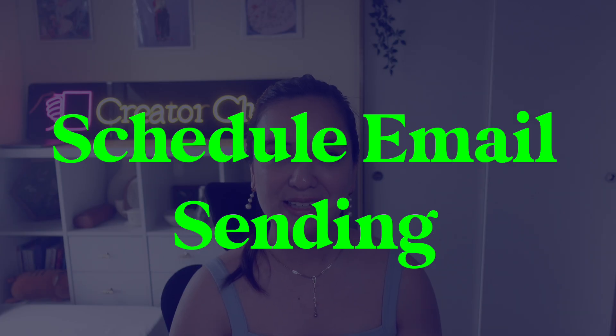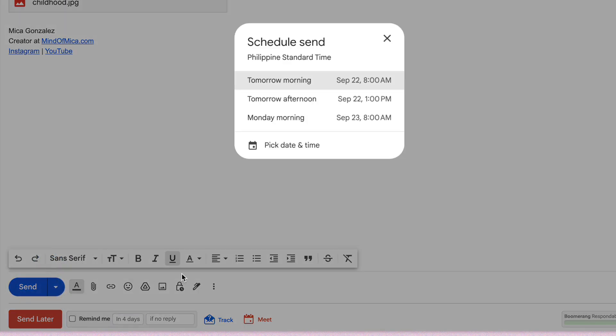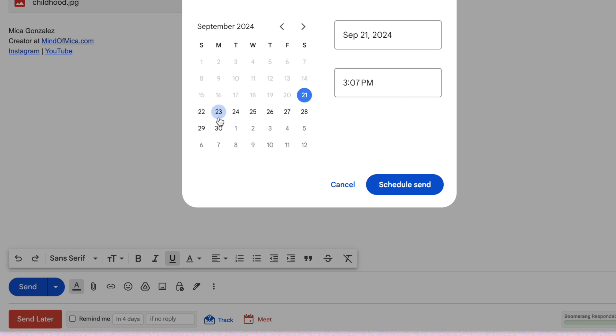Tip number seven is scheduling emails to send. It's the 2020s — it's not cool to respond to emails at midnight. Do yourself a favor and schedule emails to send later by hitting the small arrow next to the send button, clicking 'Schedule send,' then picking a date and time.